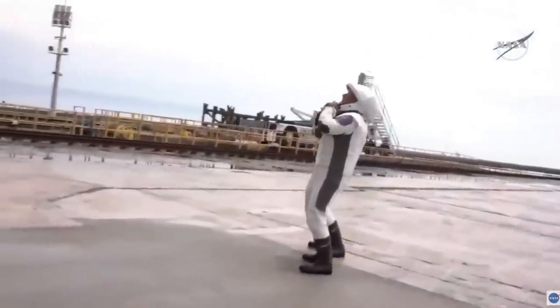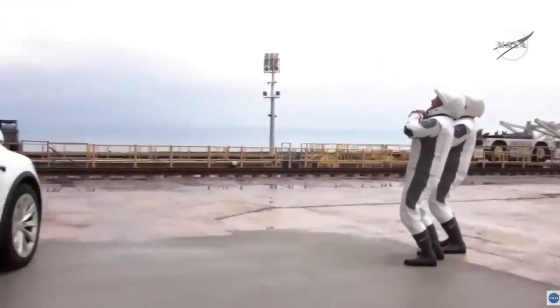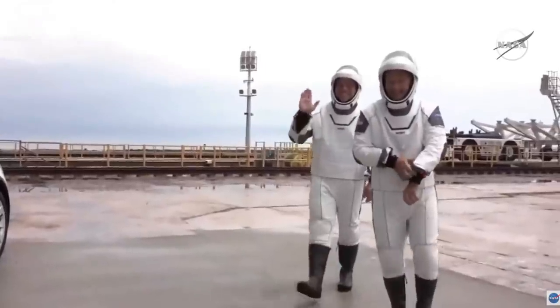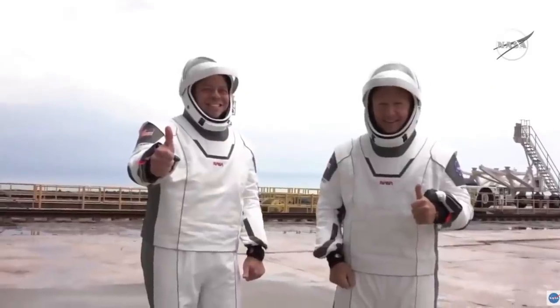It looks like they're straining to see the top of the Crew Dragon, just taking in the sight — it's pretty high. And the license plate says ISS BND — ISS bound.